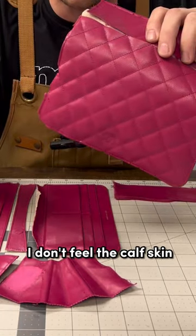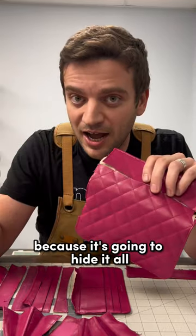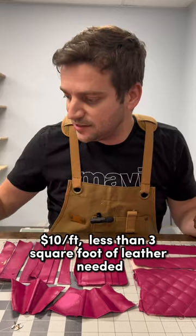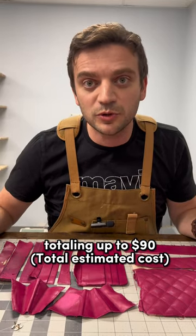I don't feel the leather — I don't feel the calfskin. To be honest, you could use any kind of leather for this kind of finish because it's going to hide it all. At $10 a foot and less than three square feet of leather needed, that's $30 for leather, totaling up to $90.